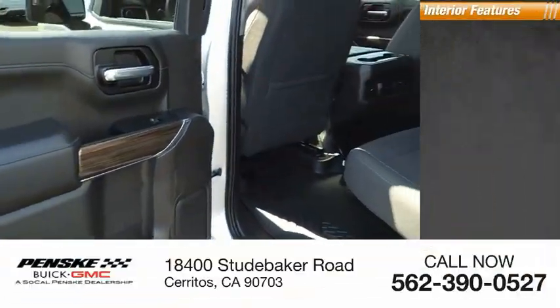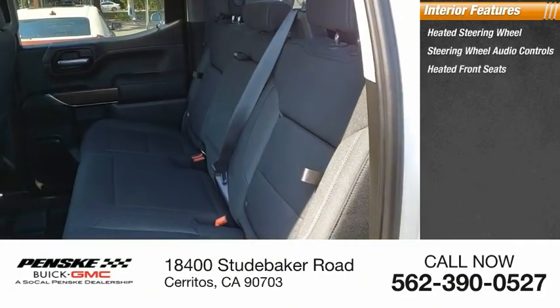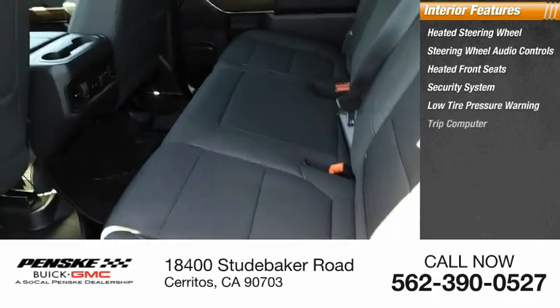Inside you'll find a heated steering wheel with audio controls, heated front seats, a security system, low tire pressure warning, and a trip computer.